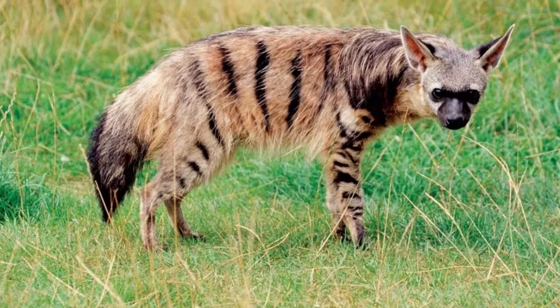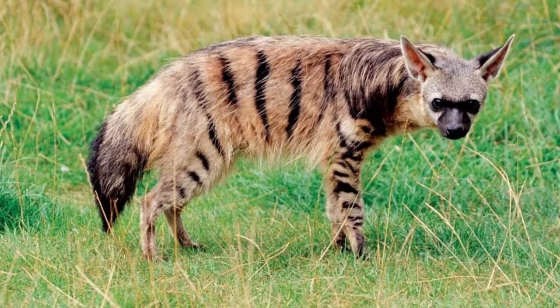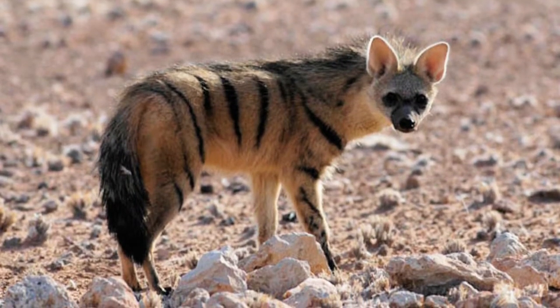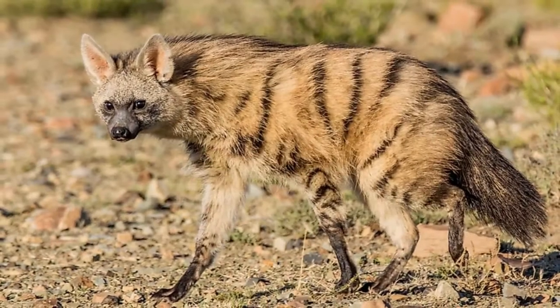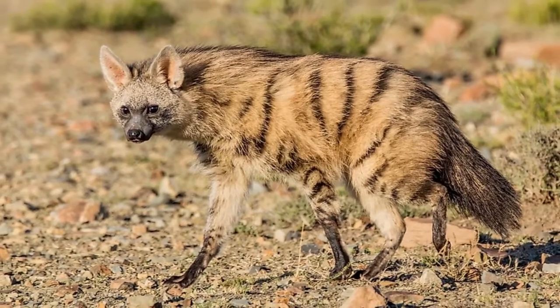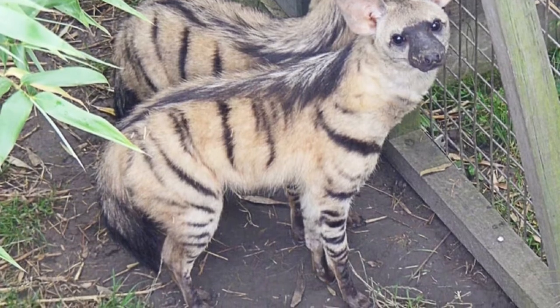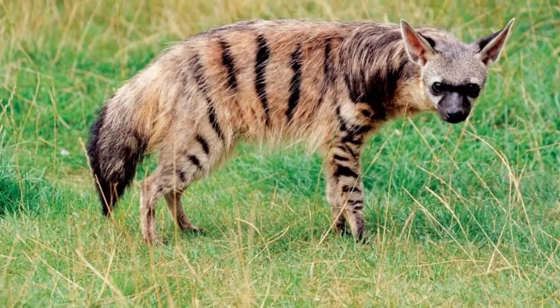Welcome to the Zoological World. Today we will discuss the Aardwolf. Aardwolves play a positive role in the ecosystem by limiting the number of termites throughout their natural range. The Aardwolf is the lesser-known cousin of the striped and spotted hyenas. Because it's shy, elusive, and nocturnal, it's rarely encountered by people.